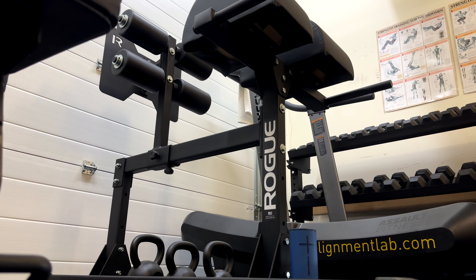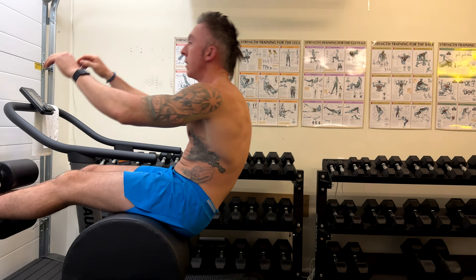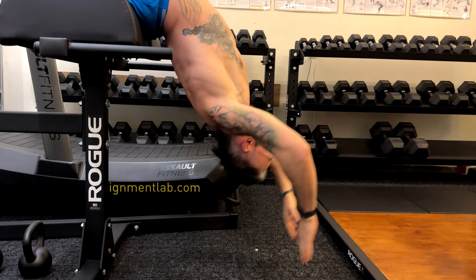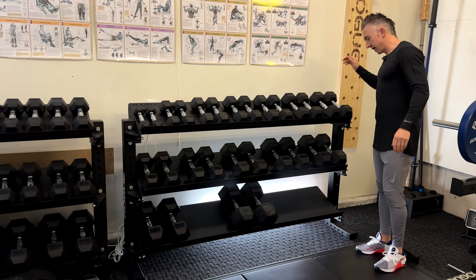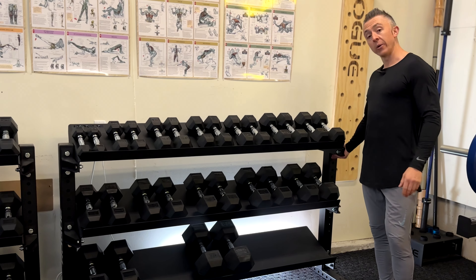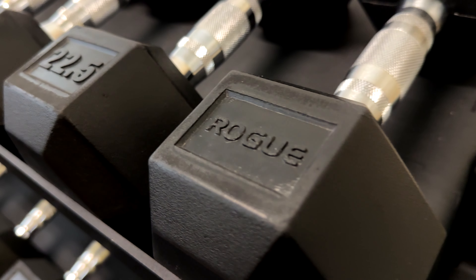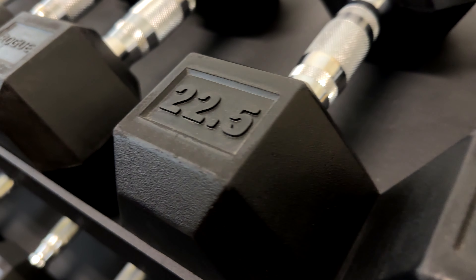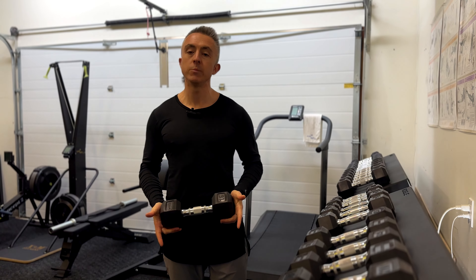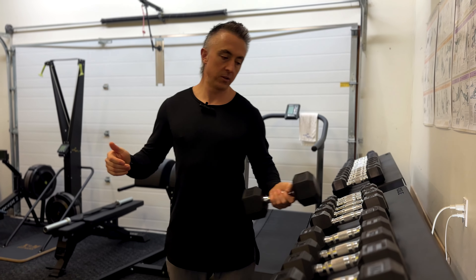The good old GHD — I use it mostly for doing sit-ups. One of those things that's not really noticed much, but these Rogue storage racks are super solid, they're not going anywhere, and this is the monster light version. These dumbbells are just your basic hex dumbbells — I use dumbbells for heaps of different movements and the Rogue ones are great.